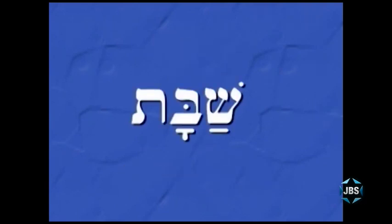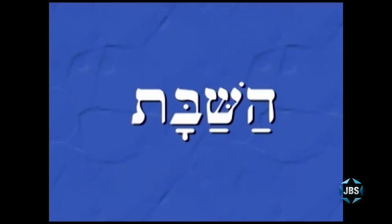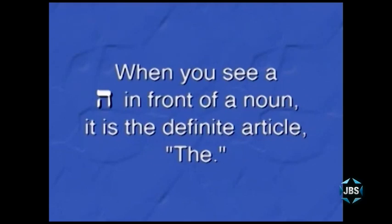For example, you know the word Shabbat. Now you also know this Hebrew word. How would you pronounce this three-syllable Hebrew word? Just add 'ha' in front of Shabbat. If you said 'HaShabbat,' mitsuyan — HaShabbat means 'the Shabbat' or 'the Sabbath.' A Hey at the beginning of a noun is the definite article 'the' in English.